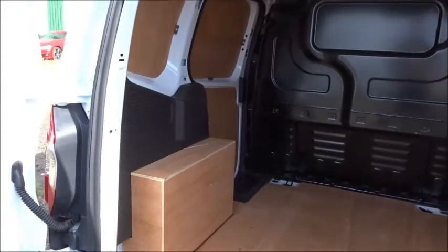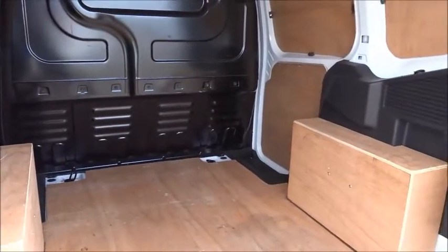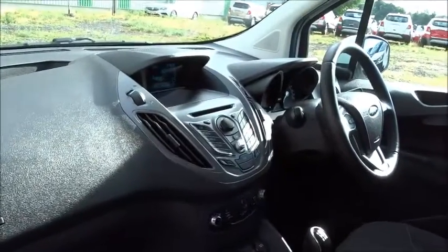It's got an excellent load space area, accessible via 60-40 split rear doors. As you can see, it's fully ply-lined and also has the advantage of an easy access side loading door on the passenger side of the vehicle.